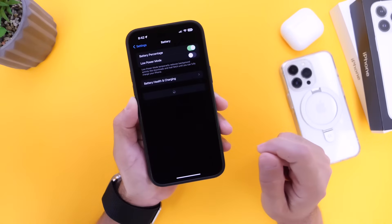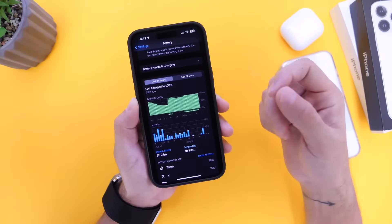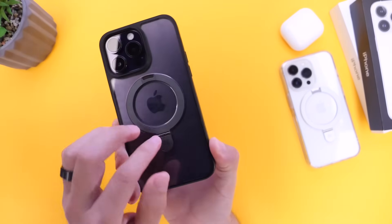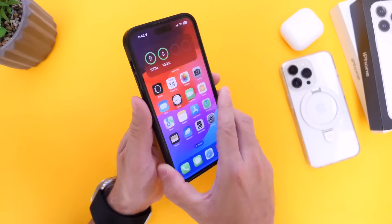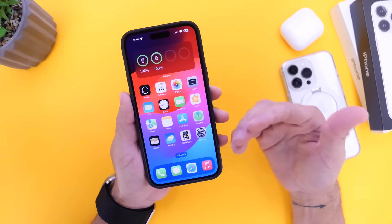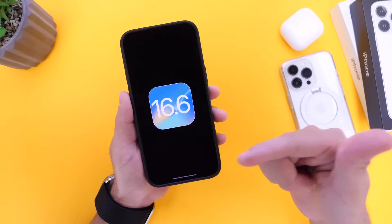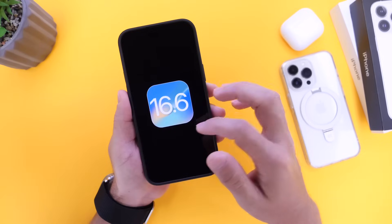Currently, I'm getting anywhere from five to six to seven and a half hours of on-screen time, depending on the day and usage. Keep in mind I am using an iPhone 14 Pro Max — Apple's biggest iPhone with the biggest battery. So if you have a smaller device like an iPhone 13 or iPhone 12, battery life may not be the best for you on iOS 17, and I definitely recommend you downgrade back to iOS 16.6 to get better battery life.